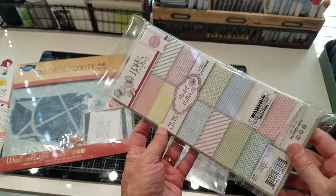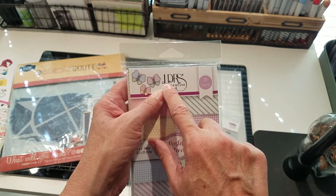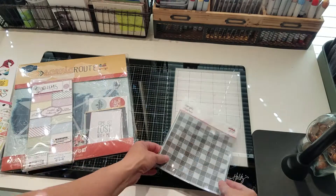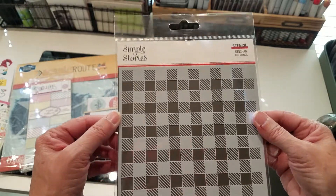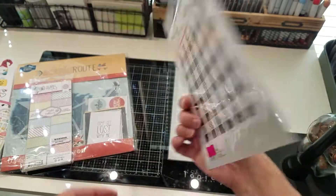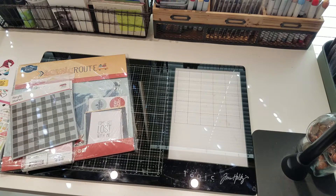I saw this little paper that I thought I could use for slimline — it's got 24 sheets in it. I had not heard of this company before, LDRS Creative. Like I said, if I can find it on Amazon I will link to it. I thought that was cute. And then I bought this little plaid stencil — that would be fun to use inks and make a plaid card front. So that was everything that I got. I'll have links, and it was such a good time. Talk to you guys soon, bye!